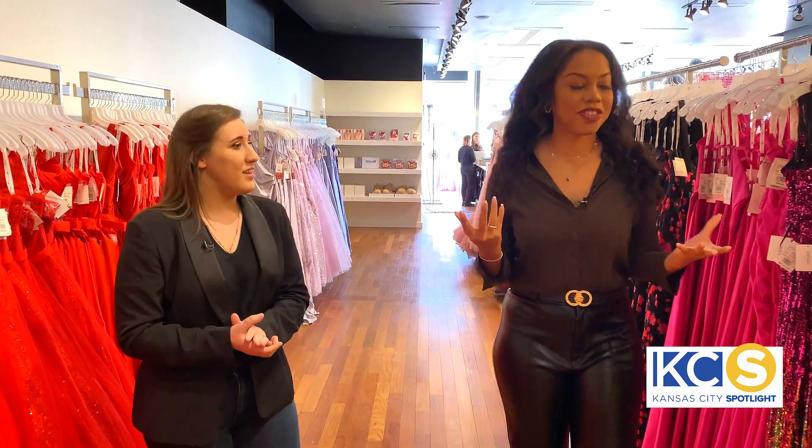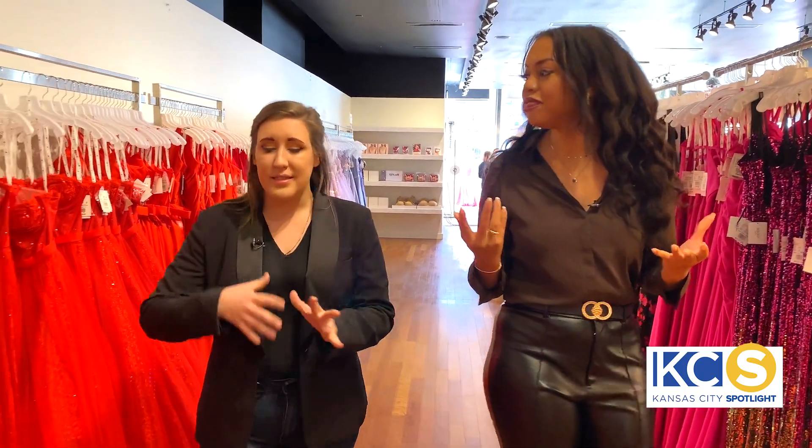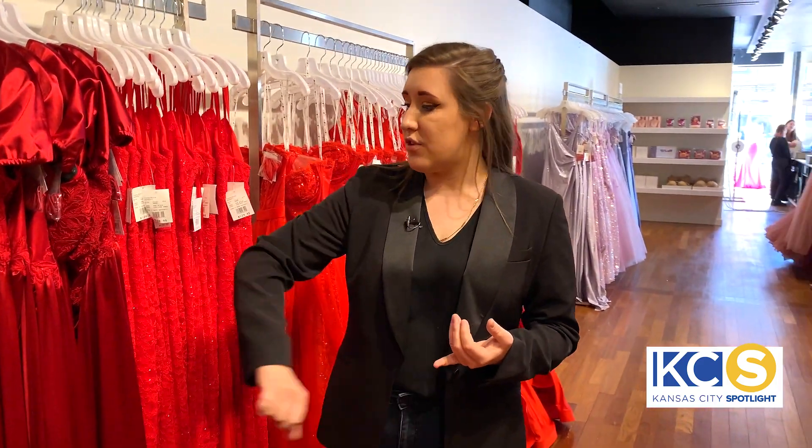So tell me a little bit more about House of Prom. So House of Prom, basically we are kind of a branch off of David's Bridal, but we cater specifically to special occasion and prom. We are covering different styles, different trends.